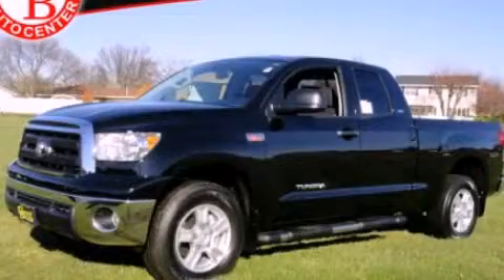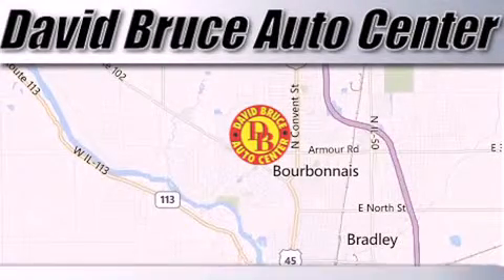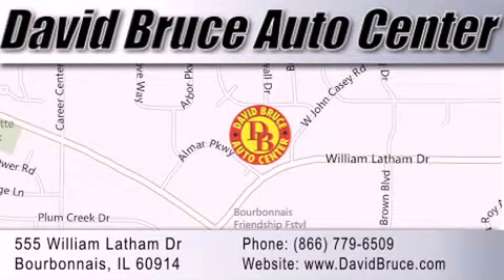Please call us today for more information on this great vehicle. David Bruce Auto Center is located at 555 William Latham Drive in Bourbon. Our goal is to exceed all of your expectations to ensure that you'll return for future visits.